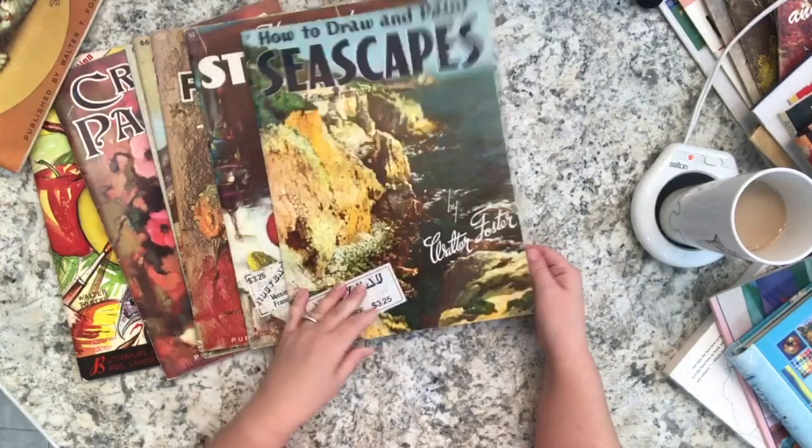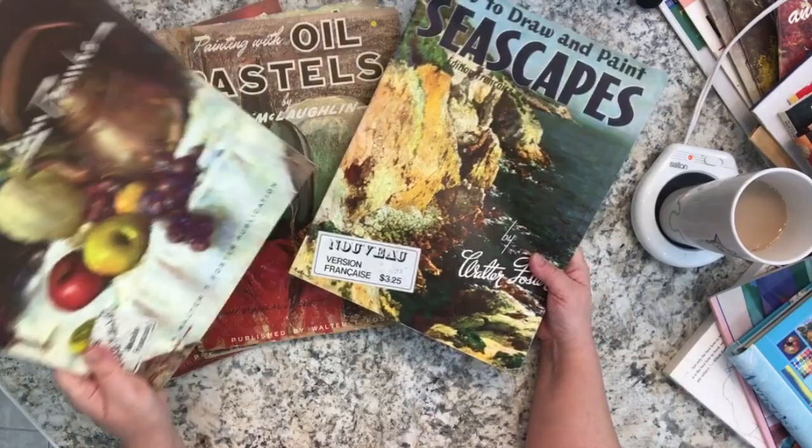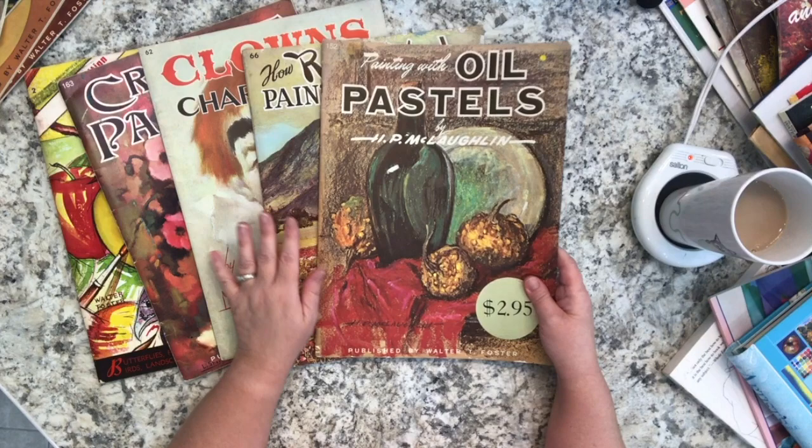Oh wait, I'm so sorry - 'How to Draw and Paint Seascapes' and 'How to Do Still Life' are actually not from eBay. These two I got at Value Village once, and they happen to be in French. I don't mind though, as you may already know I'm able to read French. Continuing with my eBay haul - I actually got eight volumes from eBay.